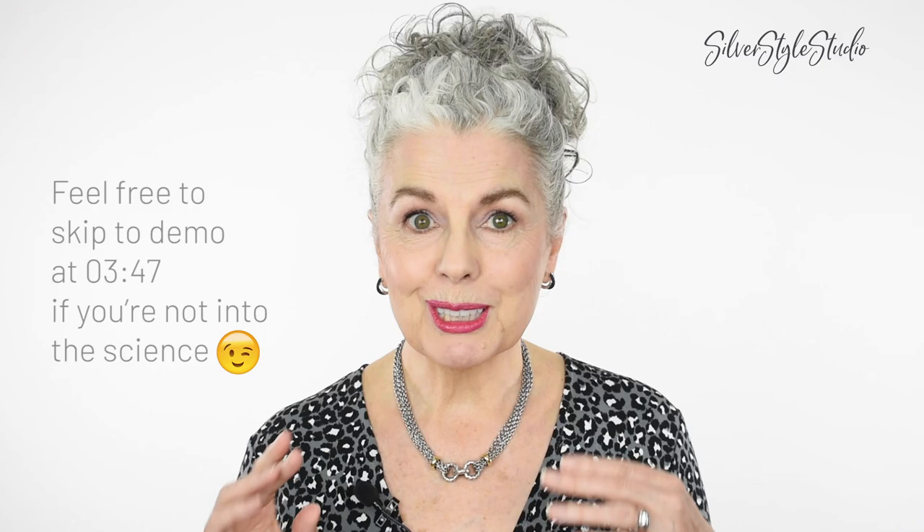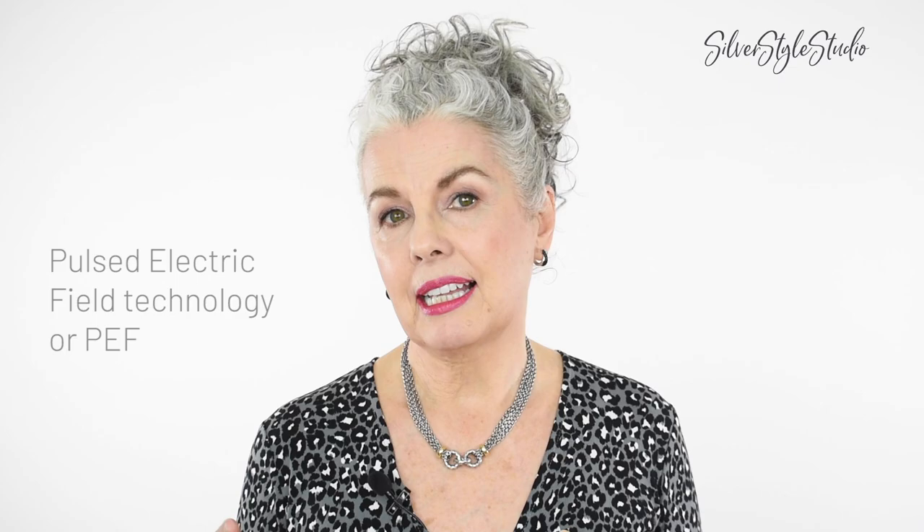For those of you who would like to know more about the science behind this technology, there are a lot of articles you can go to that will explain all — I'm going to link some of those in my video description below. I'm not a scientist or a doctor, but I'll explain a little the best I can. Electroporation is where microscopic pathways through the skin are opened up using the post-electric field technology, which allows for a very efficient delivery of nutrients right into the cells.